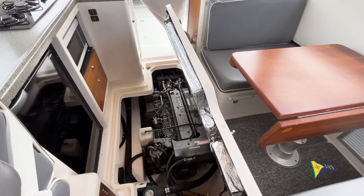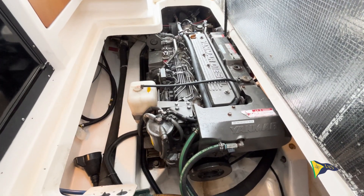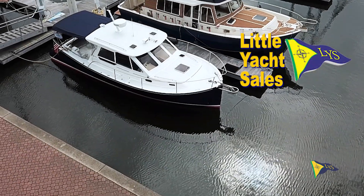The vessel is equipped with a 365 horsepower Yanmar diesel and can cruise at an impressive 18 to 20 knots. To book your appointment to view this Pearson True North 33, contact Little Yacht Sales.